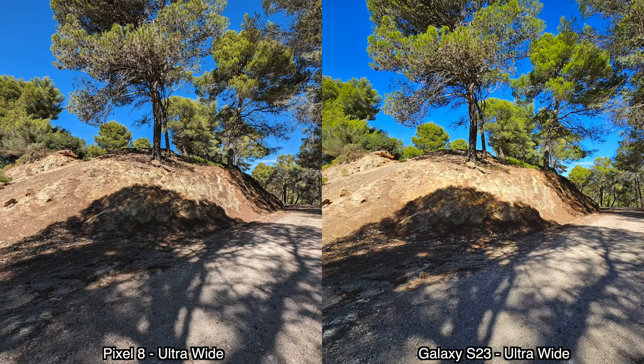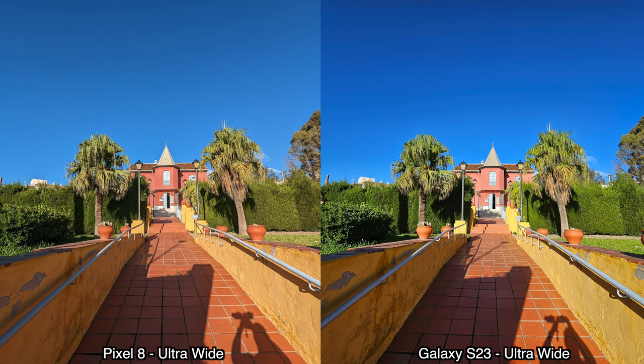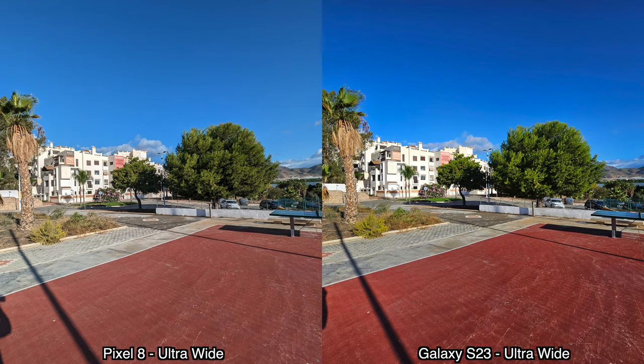For ultrawide pictures taken during the day, the same kind of applies as for the main camera — the pictures from the S23 do seem a bit brighter, and the dynamic range looks a bit better. Overall I can't say one is so much better than the other, and I do kind of prefer some of the pictures from the Pixel 8 for the ultrawide camera. Fairly similar ultrawide cameras for picture quality.